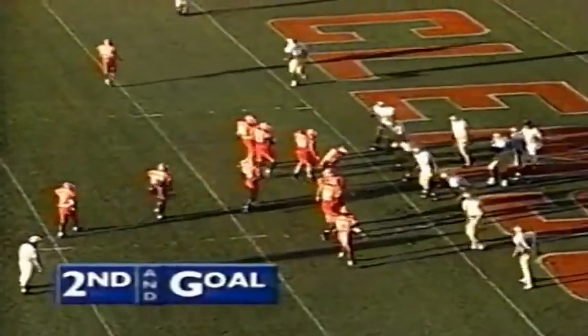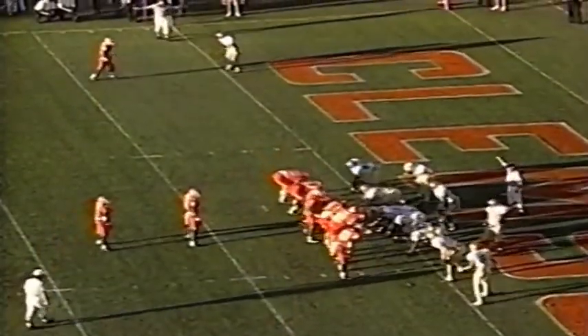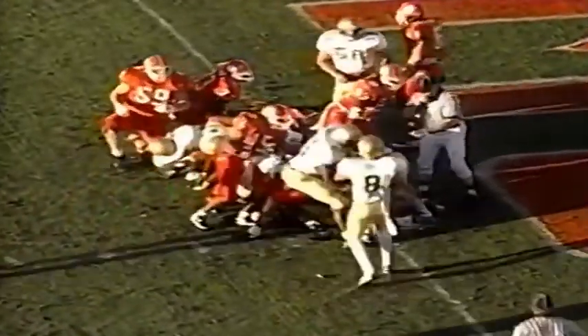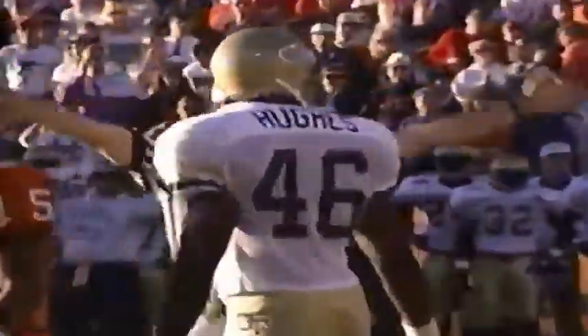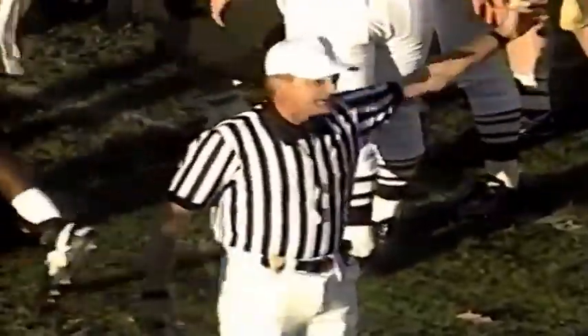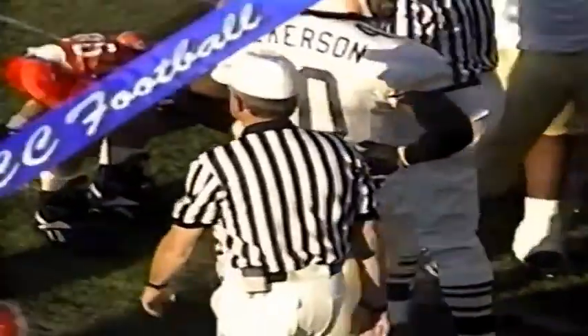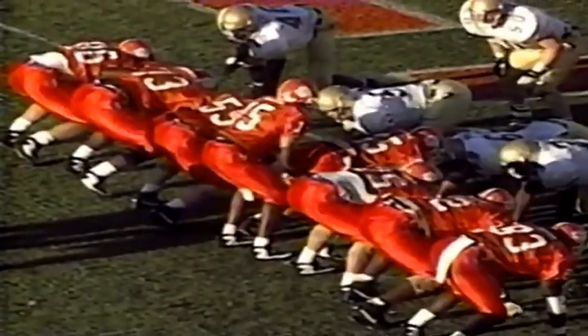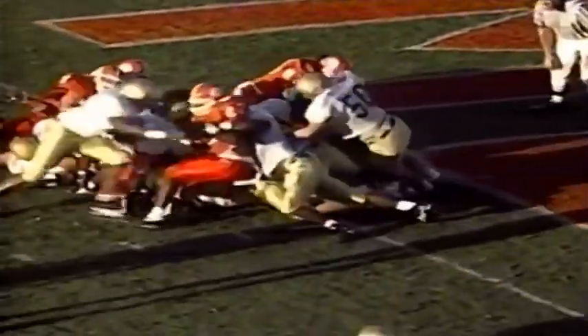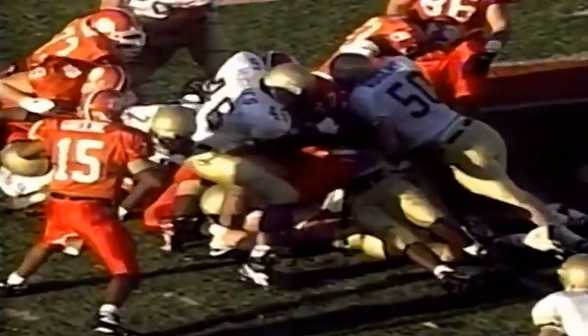Second and goal at the one. Both ends in tight. Hand-off to Priester. Flag on the play — I don't believe he got in there. It's offside against Georgia Tech. They must have lined up offsides. Watch the Tech defense stiffen — I don't believe Priester was able to penetrate the goal line. That was very close. So they mark at half the distance, go to the half-yard line, and get second down over again. Second and goal from the half-yard line.